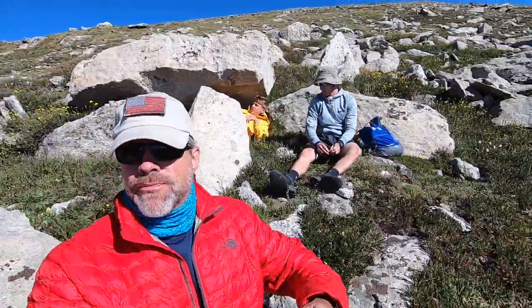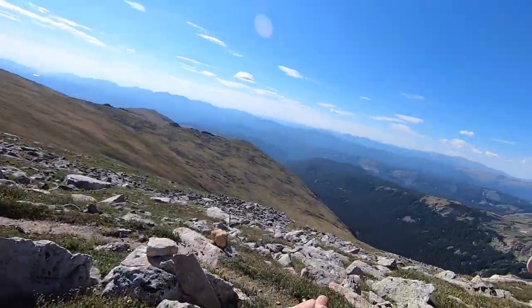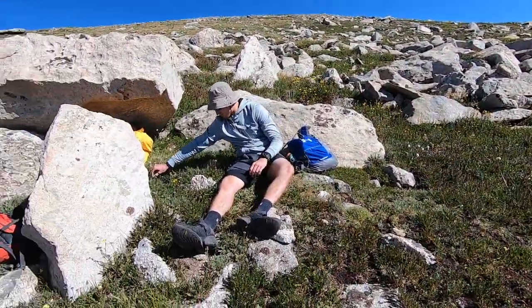Once above the tree line, the trail became very rocky and the wind started picking up significantly. It was cold too, though that felt okay while walking. There were quite a few false summits on this trail, so you'd think you were at the top and then realize you had bigger mountains still ahead of you. That really messes with your mental game — you think you're almost there and then realize you still have a long way to go.